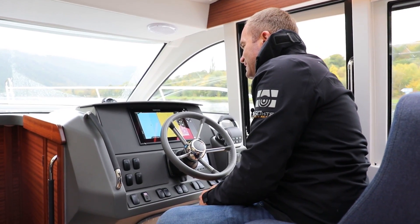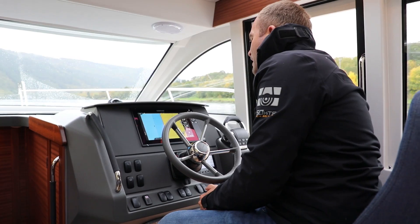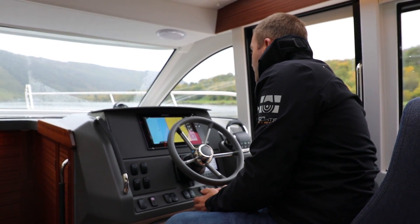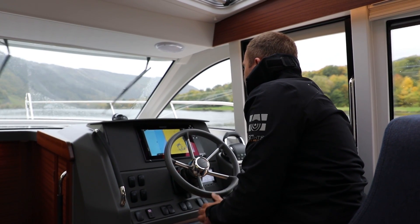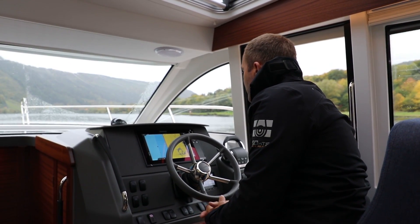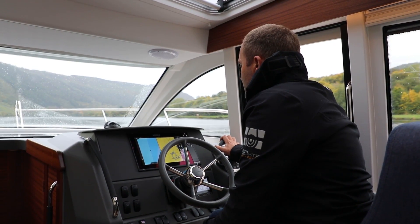Wir verbrauchen jetzt 6,5 Liter bei sieben Knoten, das sind 0,9 bis 1,0 Liter auf die Seemeile – also einen halben Liter auf den Kilometer.